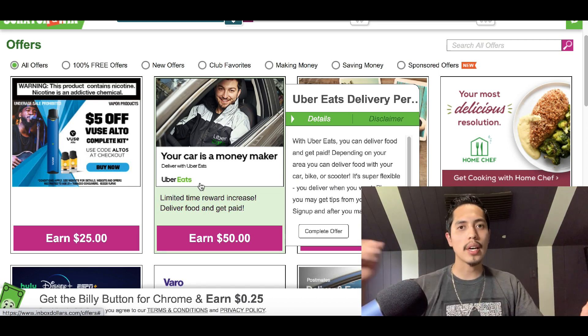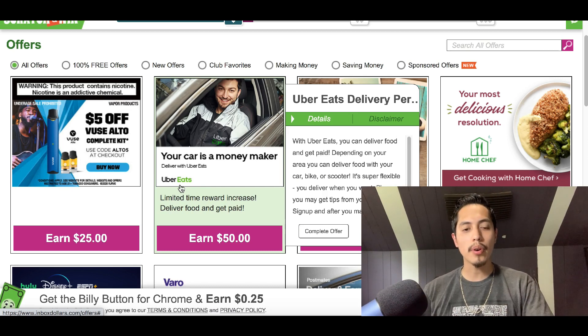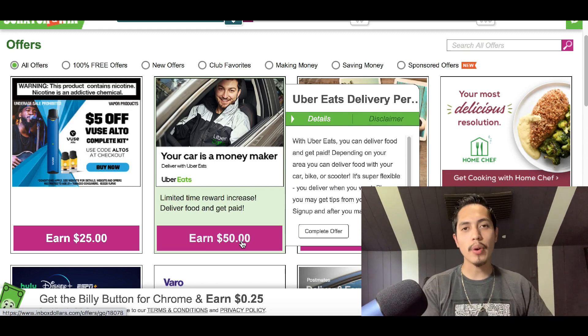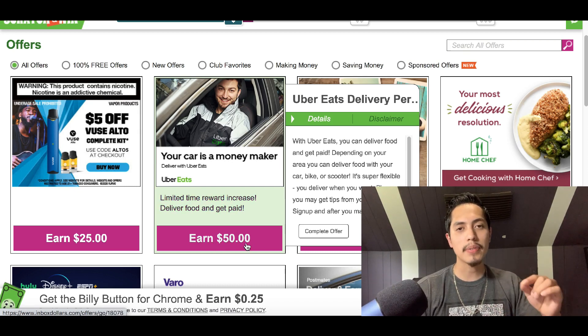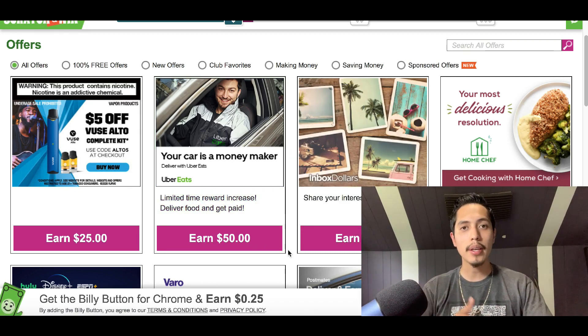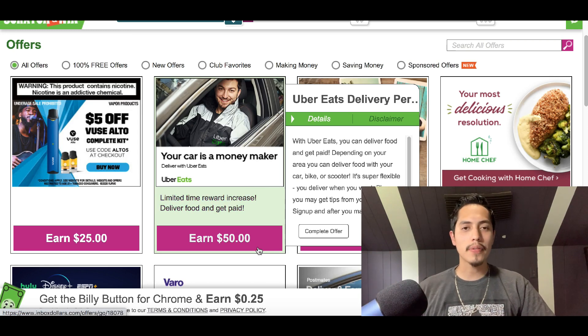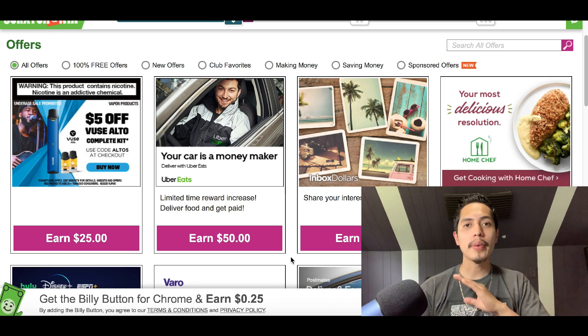For example, if you try Uber Eats — where you deliver food to people — you're gonna make an extra $50 absolutely free. All they want you to do is sign up to Uber Eats, make your first delivery, and just for that you make an extra $50. Not only are you making money with the job itself, but you're also making $50 just for trying it. If you don't like it, you can stop after your first delivery and still keep the $50.